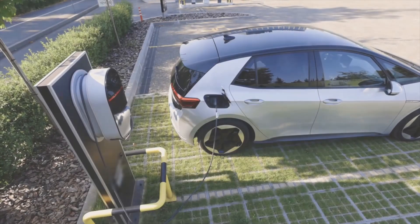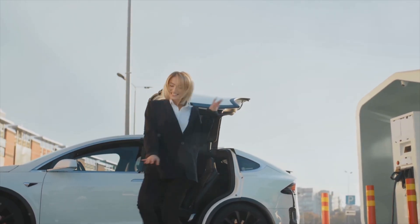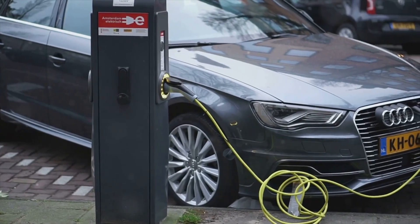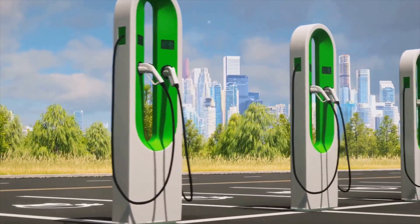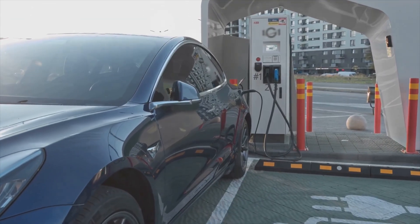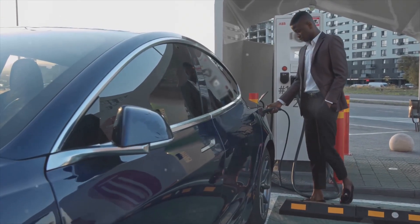What does the future hold? All these changes mean that now is a fantastic time to consider going electric if you haven't already. According to recent reports, the UK is on track to double its number of public charging points by 2025. This means as an EV driver you'll have more convenient options, especially as we transition to greener energy solutions.